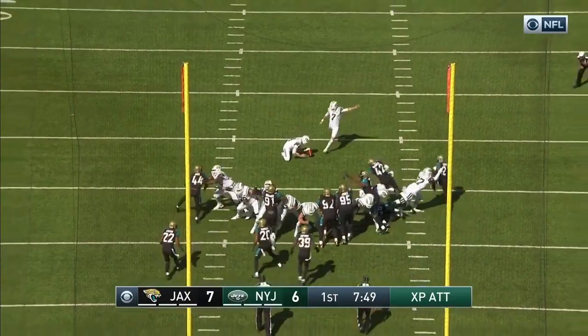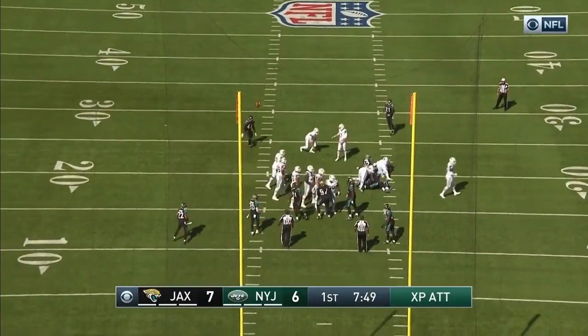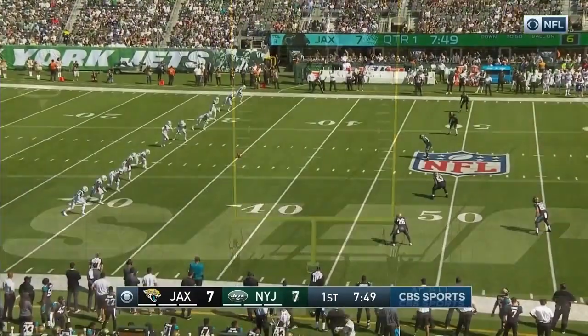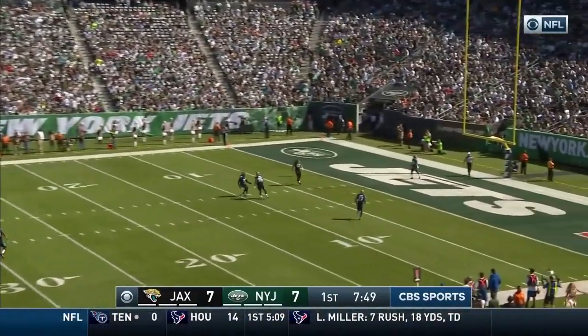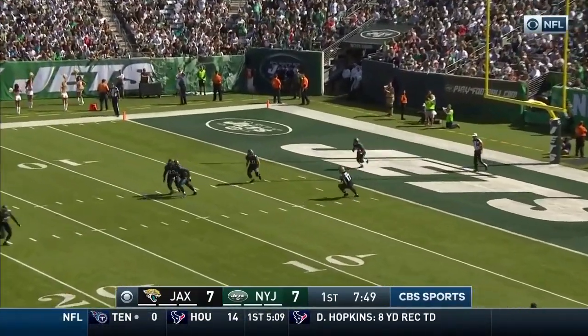In the opening quarter, the extra point from Chandler is good. The second longest touchdown run in Jets history — Bilal Powell, 75 yards.